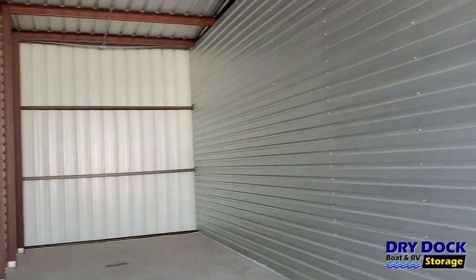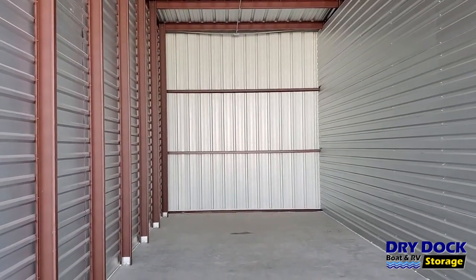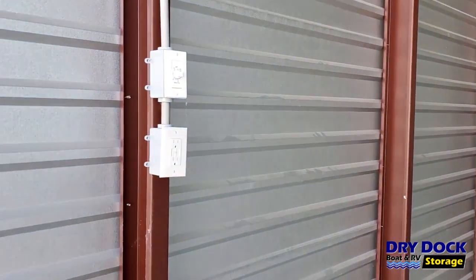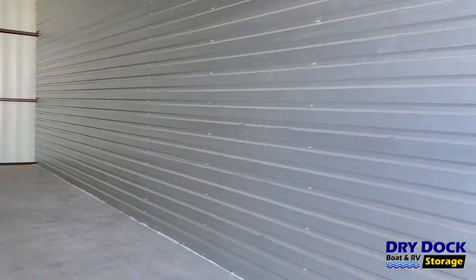Right now, I'm inside one of our 42-foot storages that we have located at DryDoc. It's 42 feet long and 13 feet wide. All of our units come with electricity, an outlet that's live, and an overhead light that's on a timer. Our doors are 12 feet wide and 14 feet tall, which gives you easy access if you've got a high tower or a tall RV.